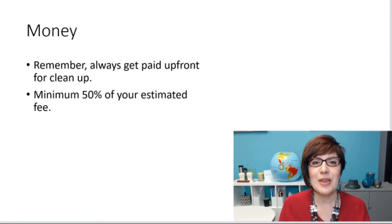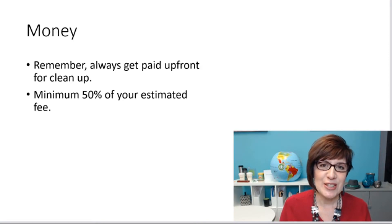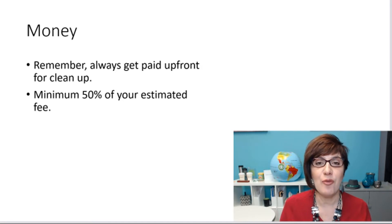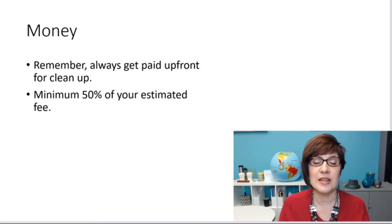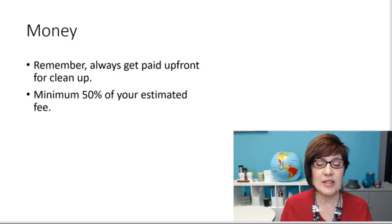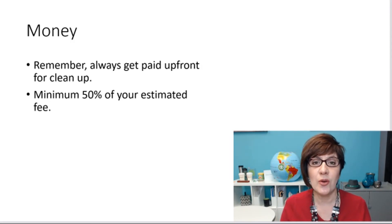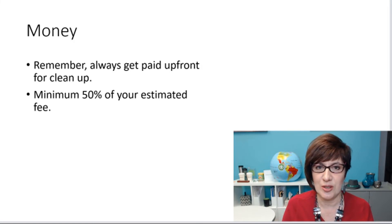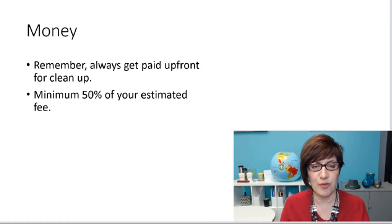There's always the money question and the money conversation you need to have with your clients. Remember to always get paid upfront for cleanup. You should never be doing cleanup and not getting paid for it — that's just asking for trouble. Clients may question what you're doing, or decide they're not going to pay you. If you're going to put anywhere from 15 to 40 hours into a project and your client doesn't pay you, that's extremely costly to you and not a good use of your time. Make sure you get at least 50% upfront of your estimated fee.